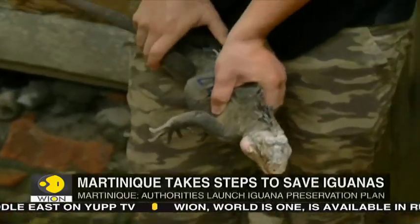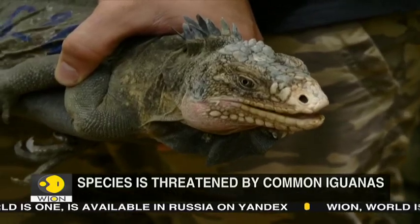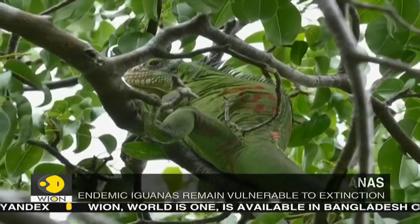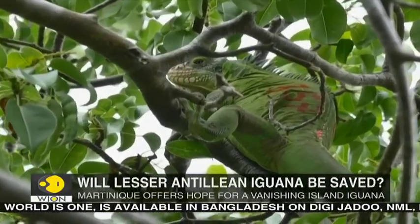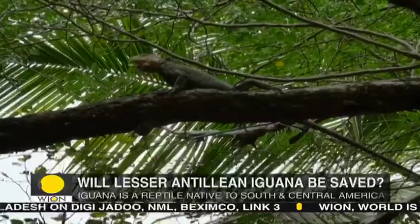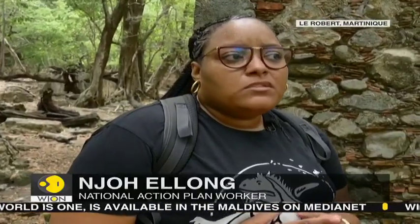Martinique is one of the few islands in the Caribbean where both species are found. The Chancel islet is the last refuge of the Lesser Antillian iguana in Martinique. Threatened by the more invasive common iguana, the Lesser Antillian iguana is struggling to survive.